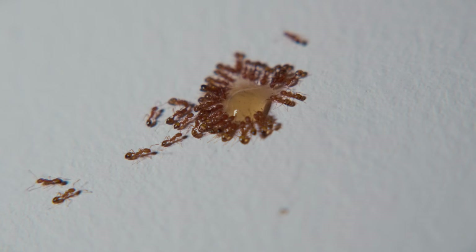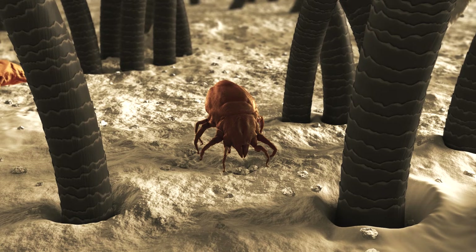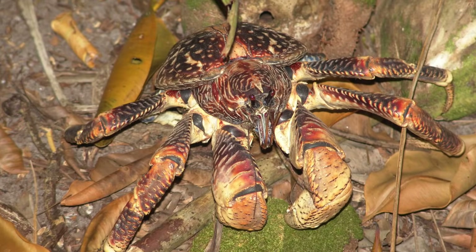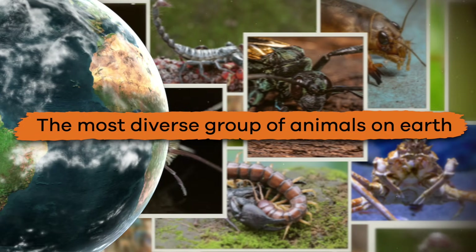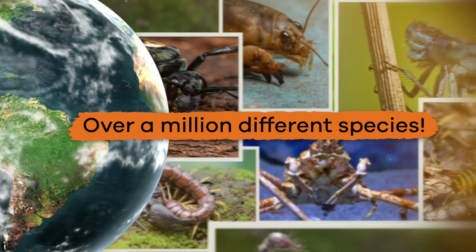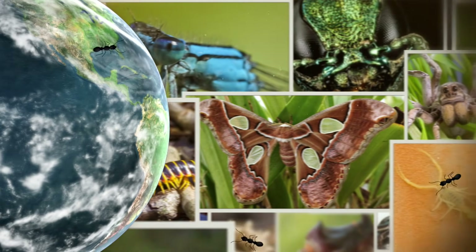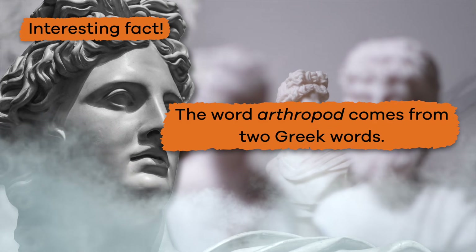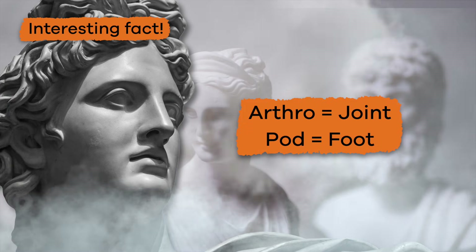These creatures range in size from so tiny that they can barely be seen by the human eye to up to a foot long. They are the most diverse group of animals on earth, with over a million different species. That is a lot of arthropods!